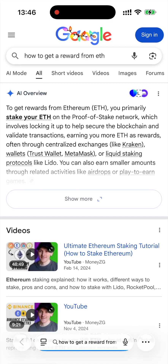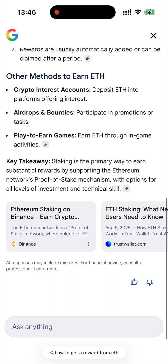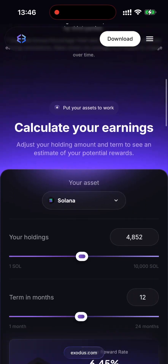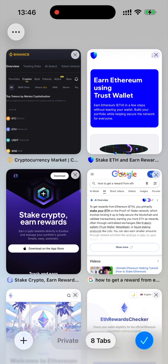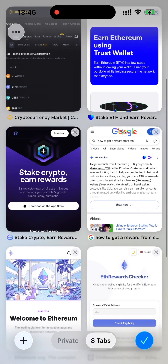Hello friends, you're on the channel all about Ethereum. Did you know that users who actively use their Ethereum may be eligible for special rewards? Yes, seriously — many people don't even realize that by participating in the Ethereum network, they have already qualified for certain benefits. Today I'm going to show you a platform that checks your wallet and tells you if you're eligible for any Ethereum rewards. It's fast, simple, and doesn't require any private keys or complex steps.